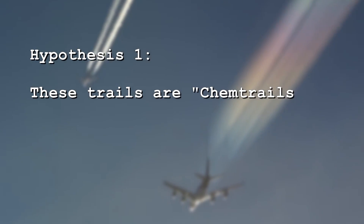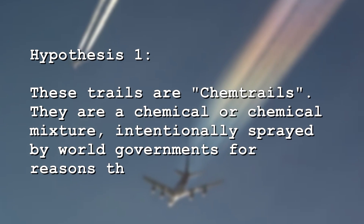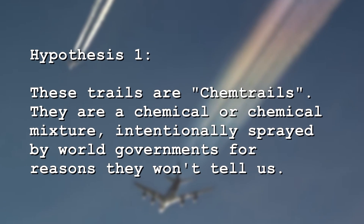But now it's time to start looking a bit more at the overall idea. Regardless of whether or not there's evidence of foreign chemicals in our snow, are planes, jets, things of that sort, spraying us with some sort of harmful chemical or chemical mixture? To question and examine that in a fair and honest way, we're going to use two hypotheses. Hypothesis number one: these trails are chemtrails, meaning some sort of chemical or chemical mixture that's being intentionally sprayed to cause something to happen that we're not being told about.